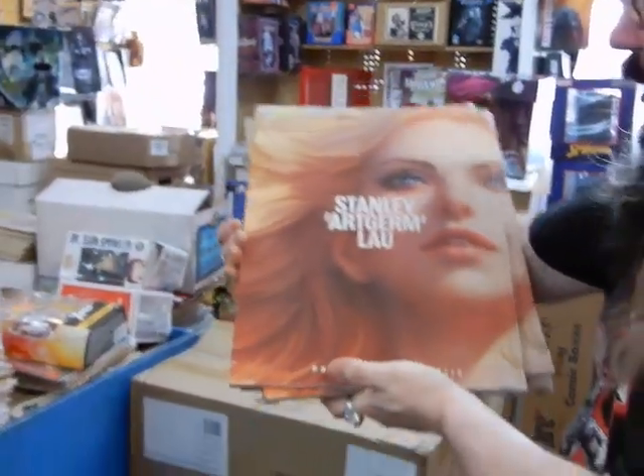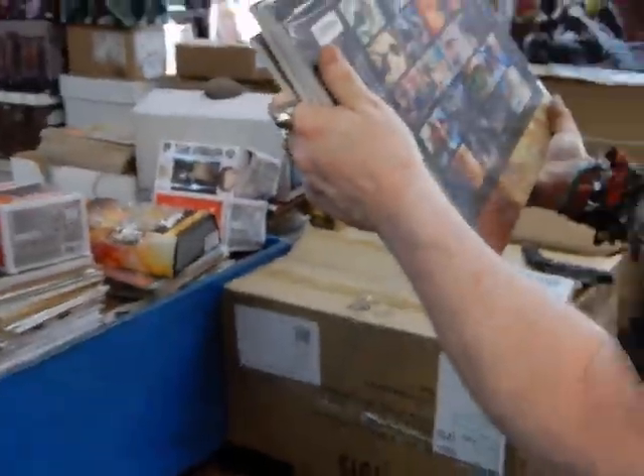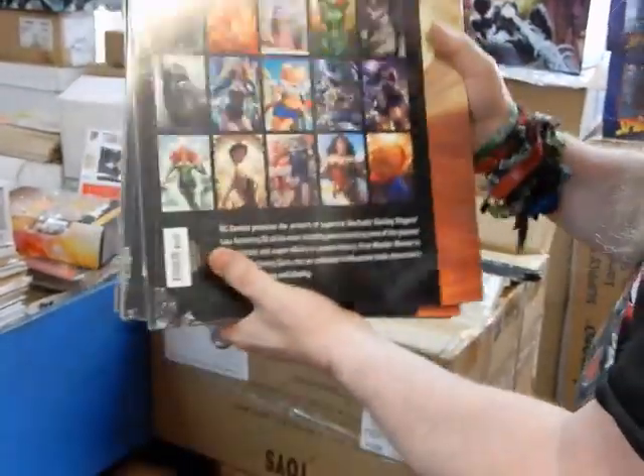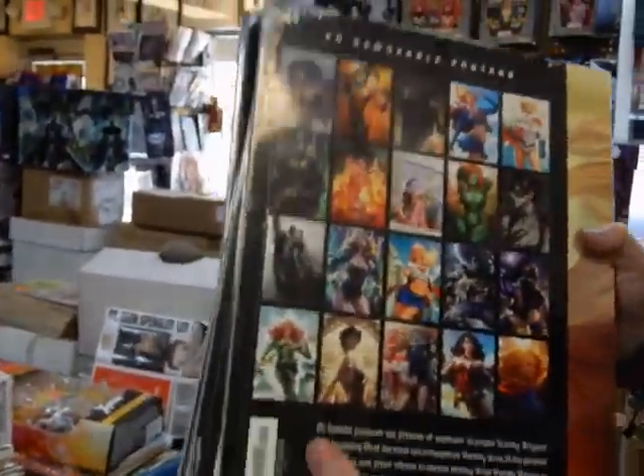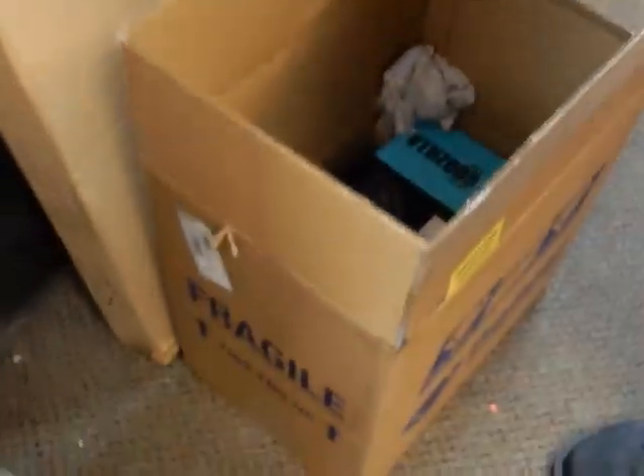We've got the Stanley Artgerm illustrated portfolios. Get all these great Artgerm images. Very, very nice — $25. That's not a bad price for all that stuff there.